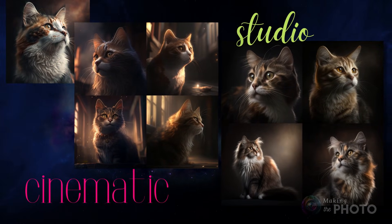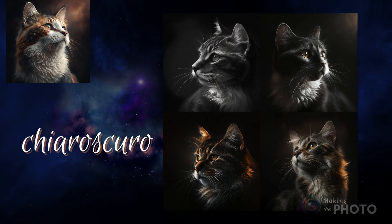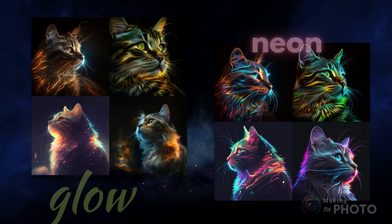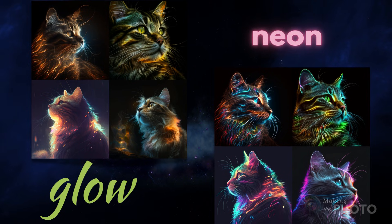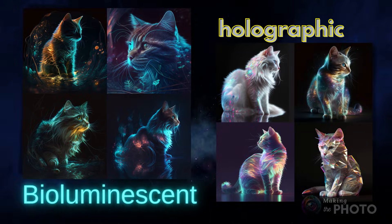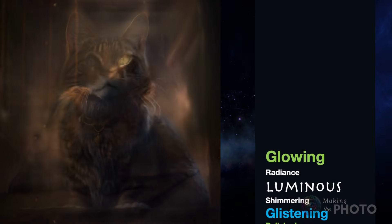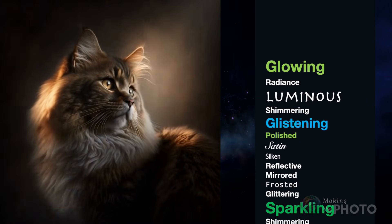My secret prompt trick is chiaroscuro, a lighting effect that creates deep shadows. Take your images to the next level by exploring different lighting styles like neon, bioluminescent, and holographic. Lighting effects add a wow factor to your images. Here are a few other lighting prompts you can try.